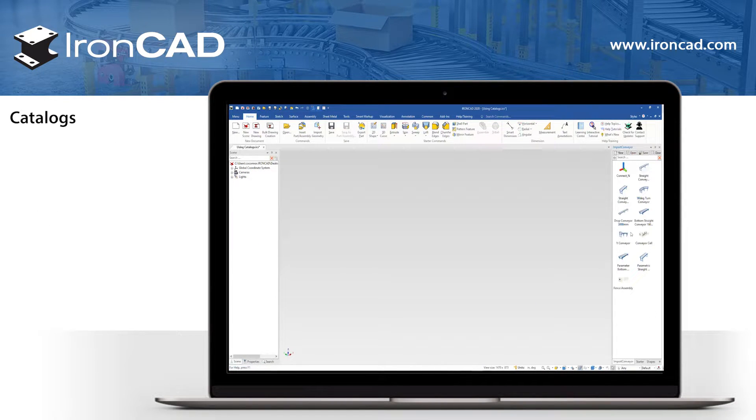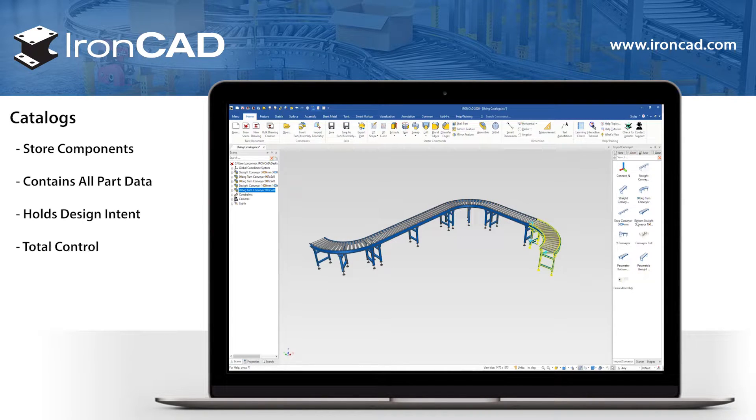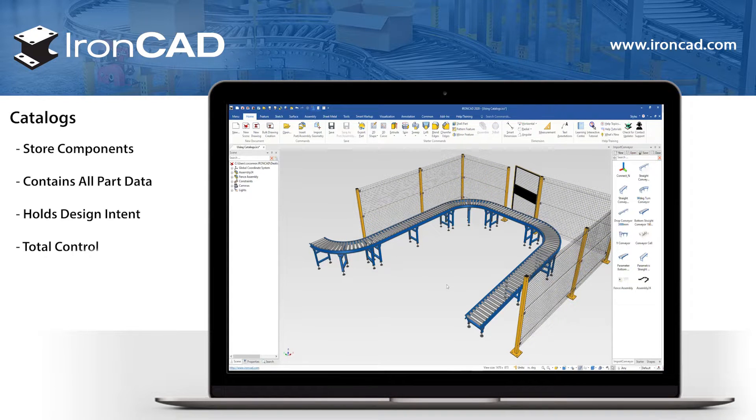Our catalogs will be your new best friend. Any components you need to reuse can be stored in these graphical libraries. Catalogs hold all your part data and are able to link assembly rules and design intent, providing control over how they can be used and placed. Our base catalogs are an easy way to get started, but soon you'll be creating and customizing your own. You can then distribute your catalogs and share them throughout your company.